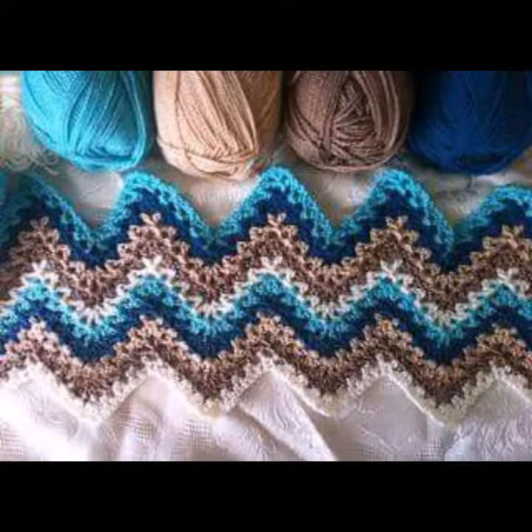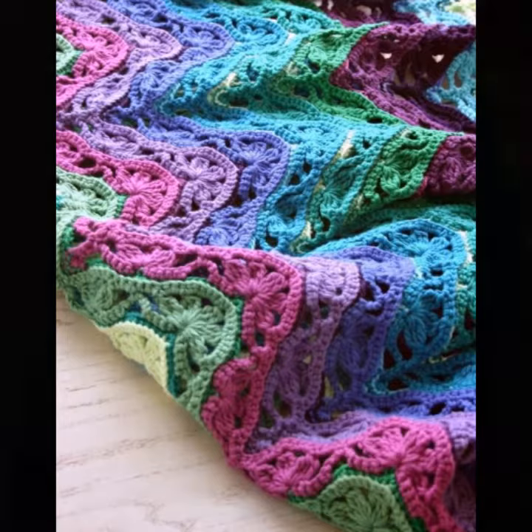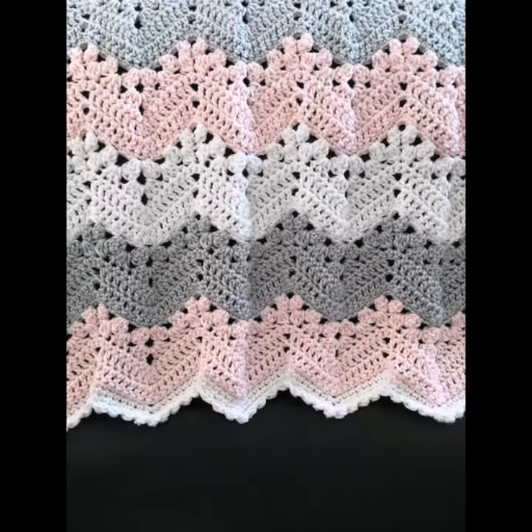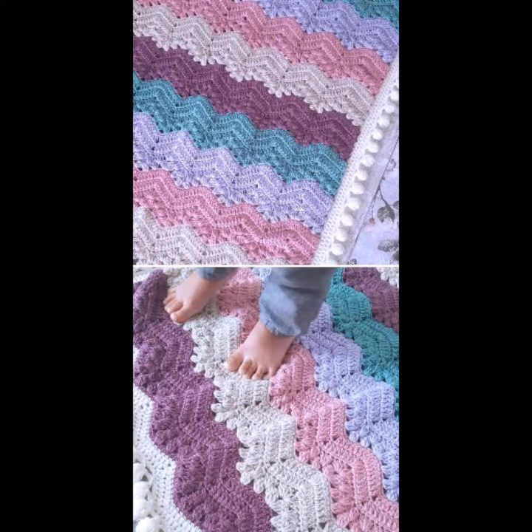Hello friends, welcome back to my YouTube channel. Today I will talk about more stylish and gorgeous collection of most demanding crochet baby blanket patterns — different designs, different ideas, different color combination contrasts for beautiful crochet baby blankets.